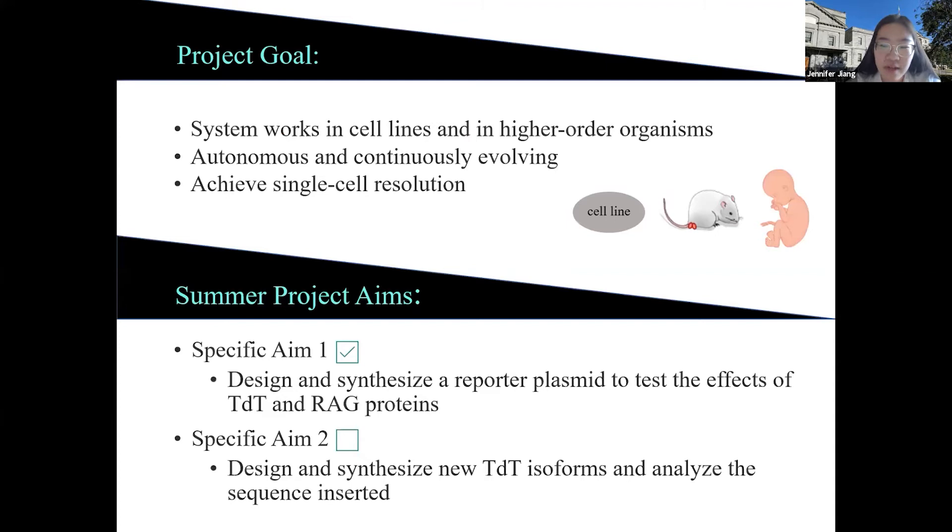The overall project goal is to develop a high-resolution autonomous system which can work in higher-order organisms. My summer project involves designing and constructing a reporter and conducting pilot experiments to test the effects of these proteins in cell lines.